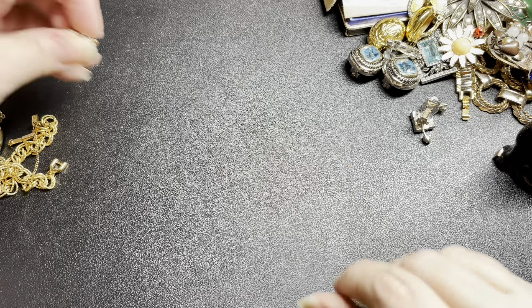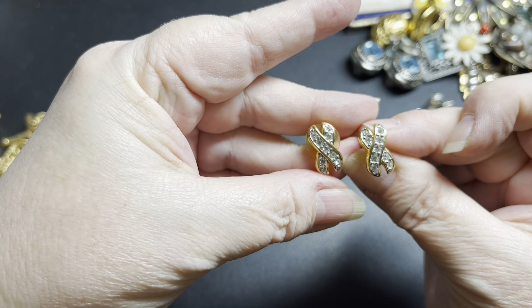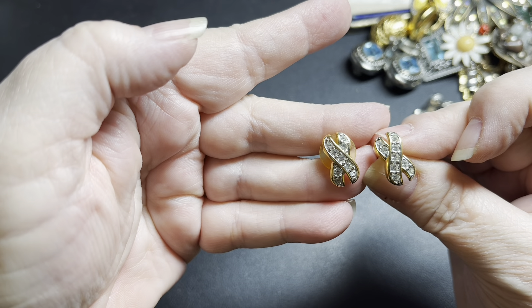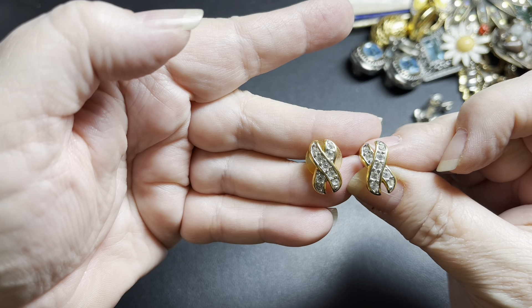Now we have these — these are Avon studs, rhinestone, and they're in crosses I believe. They're just little studs, and on these I'm just going to say $5.